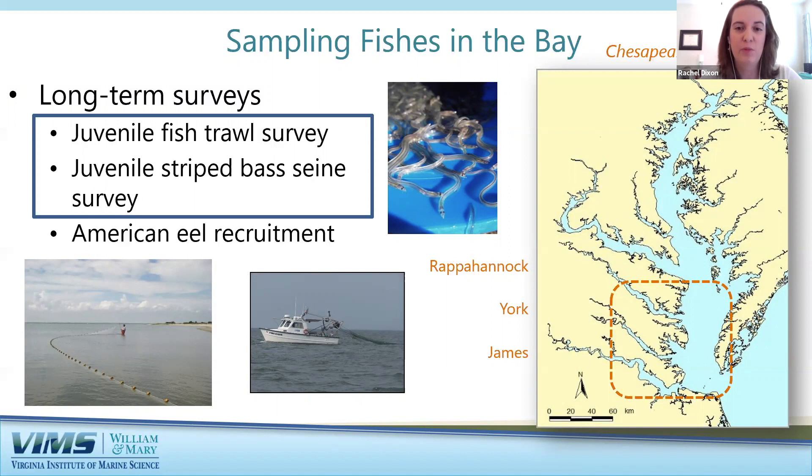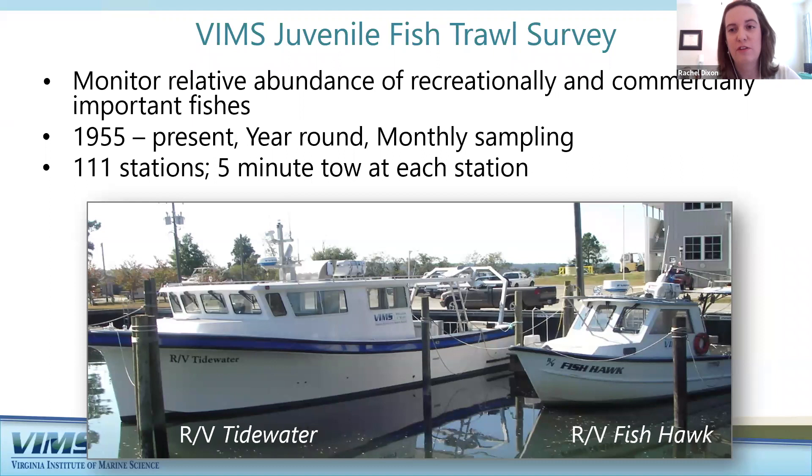Both surveys take place in the Virginia portion of the Bay, including the Rappahannock, York, and James Rivers. The VIMS juvenile fish trawl survey is the oldest continuous monitoring program for marine and estuarine fishes in the United States, and it's been conducted every year since 1955.